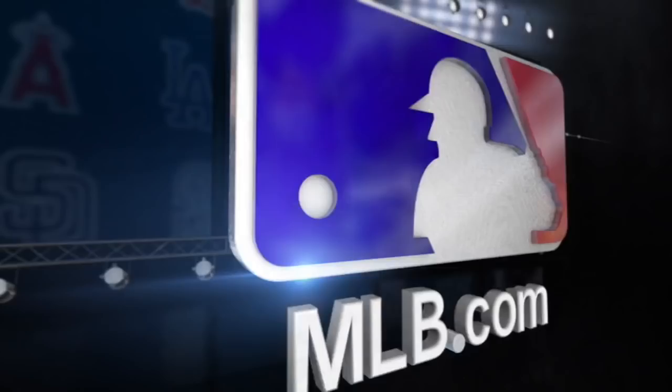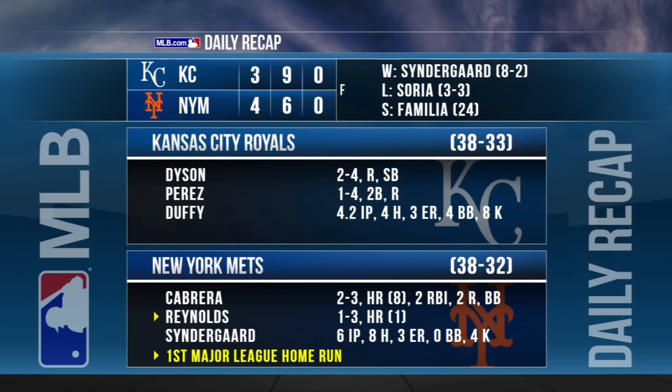But some bad news in this one: Yoenis Cespedes left the game in the fifth inning with left wrist discomfort. Syndergaard left after six innings — his elbow flared up and he'll see a doctor.